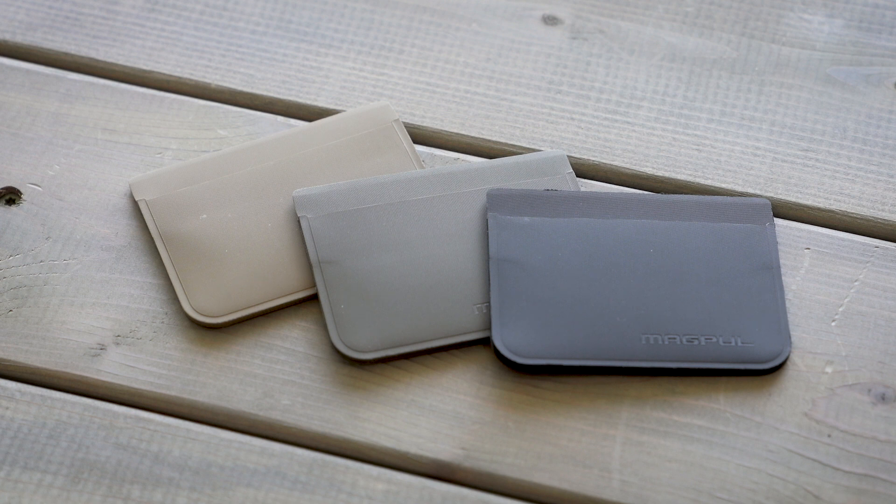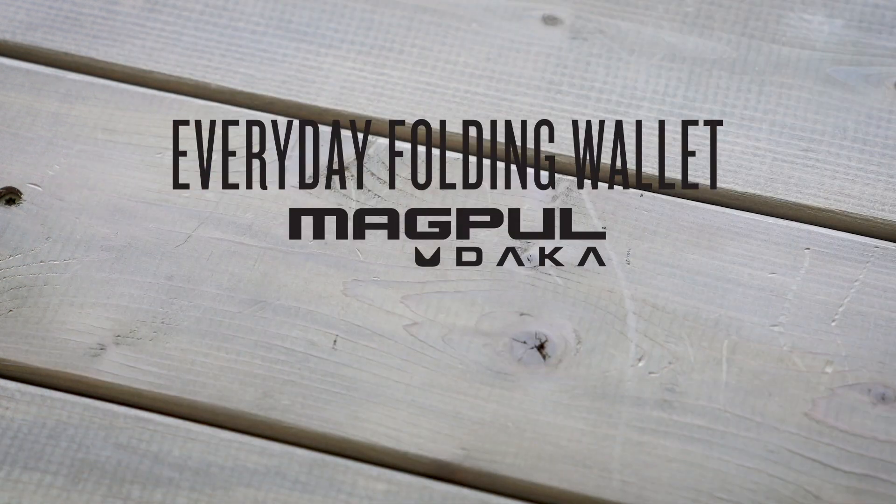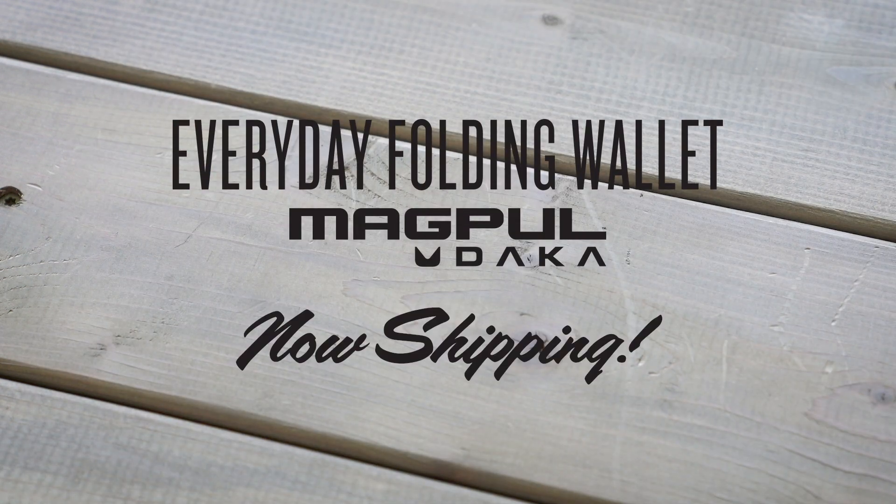No matter what you've got in there, the Everyday Folding Wallet is built to streamline your everyday carry. Now shipping.